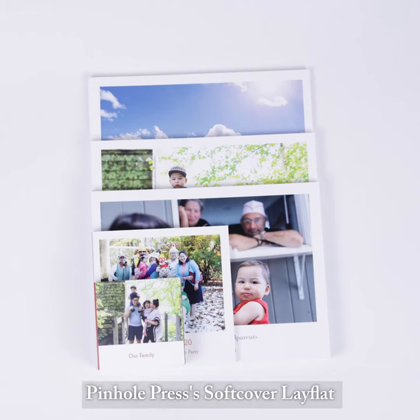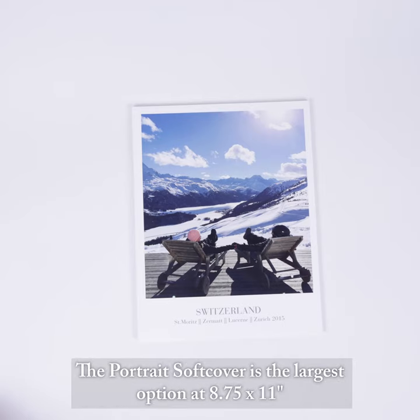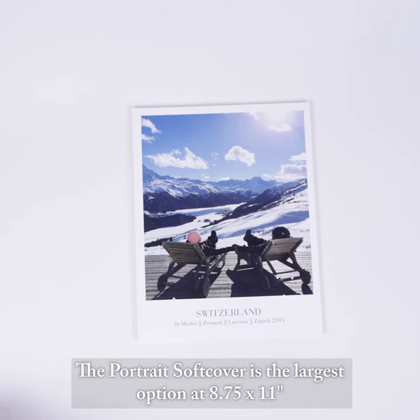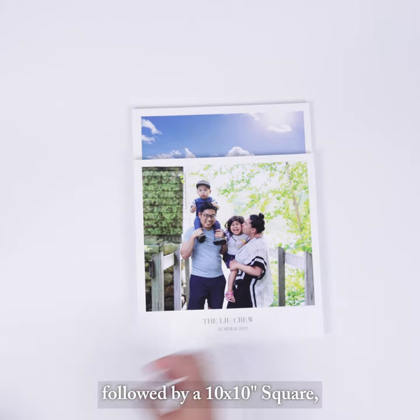Pinhole Press' softcover lay-flat photo books are available in five different sizes and orientations. The portrait softcover is the largest option at 8.75 by 11 inches, followed by a 10 by 10 inch square.